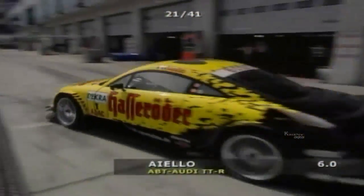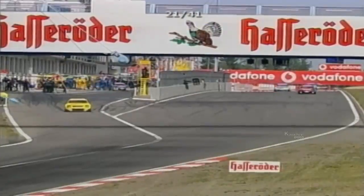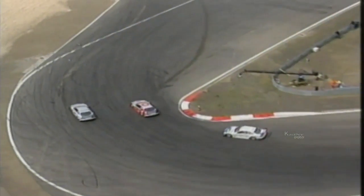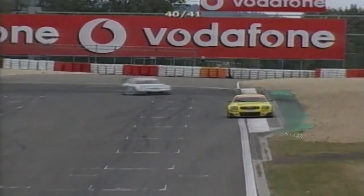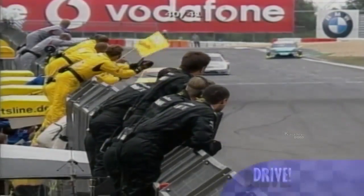On lap 21, Aiello came into the pits for the second time in the lead, but didn't lose too much time and was able to get back out still in front. A battle developed behind Aiello for the other podium places between Bernd Schneider and Christian Albers. The Mercedes-Benz teammates diced, with the German holding second place before being passed by the Dutchman.